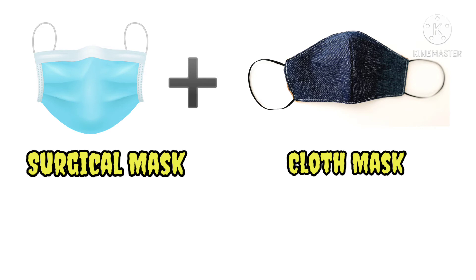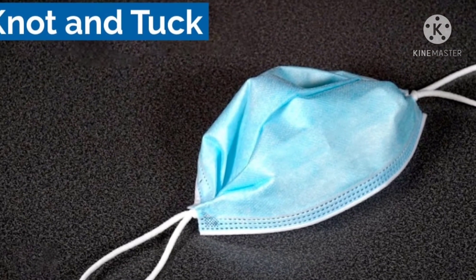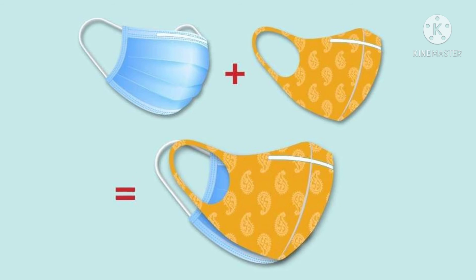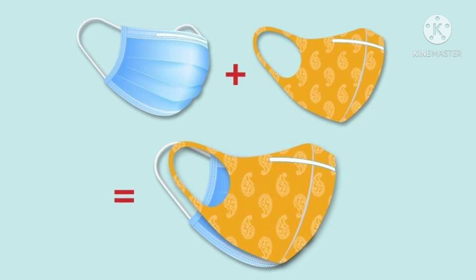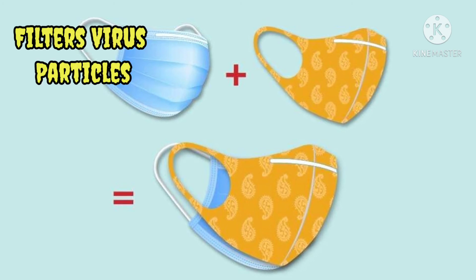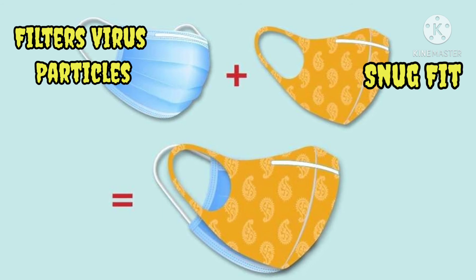In this method, a surgical mask is placed first using the knot-and-tuck method, and upon the surgical mask, a cloth mask is placed on top. The main reason behind this is that the surgical mask can filter the viral particles well, whereas the cloth mask can improve the fit by reducing the gap, thereby improving maximum protection.